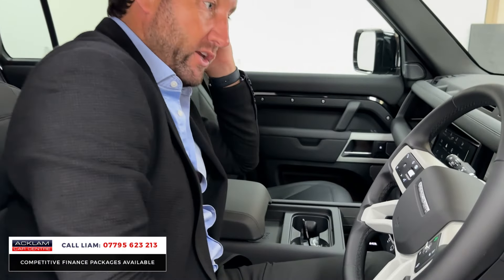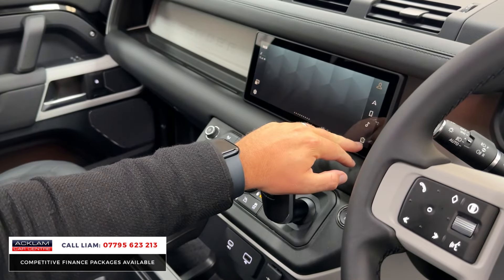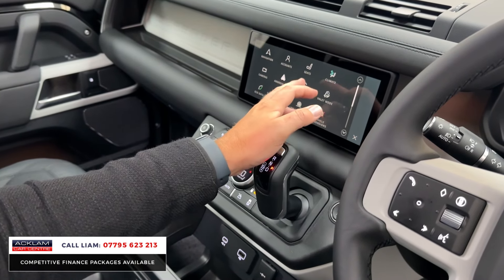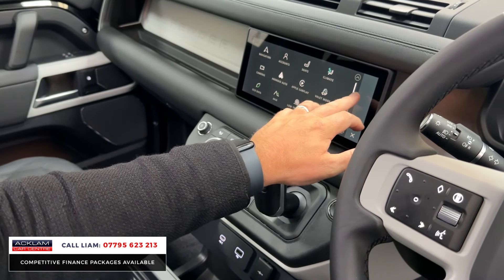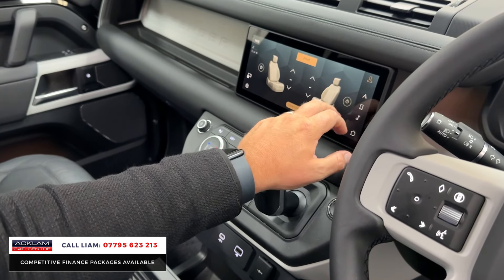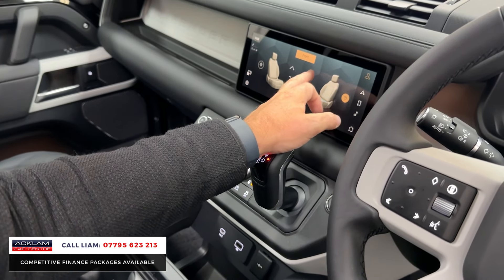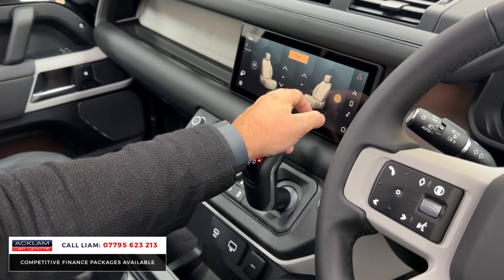Into the menu, I'll show you some of the other features. Standard features include things like 360 camera, Apple CarPlay which is wireless. The seats are a big one — you've got full ventilated seats and heated seats, for both front seats.